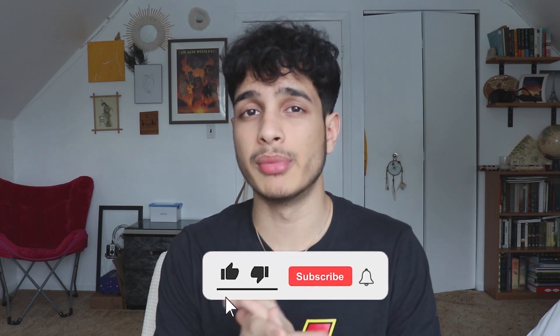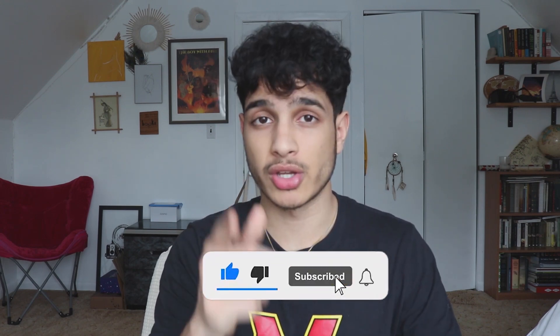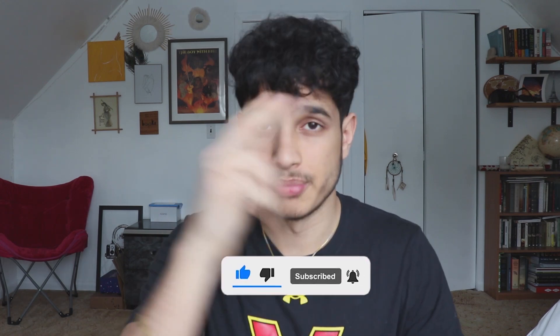Those are the three best SAT reading tricks I recommend. If you liked any of these tips, comment down below which tip was your favorite. Check out my course, coming out very soon, so stay tuned for that.